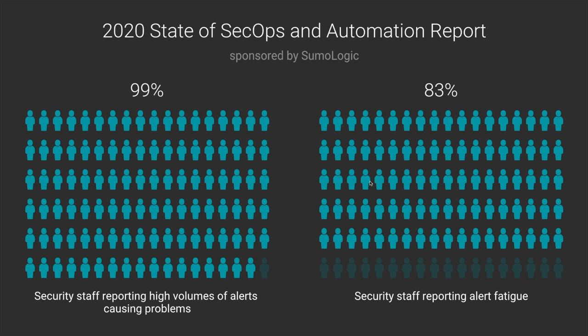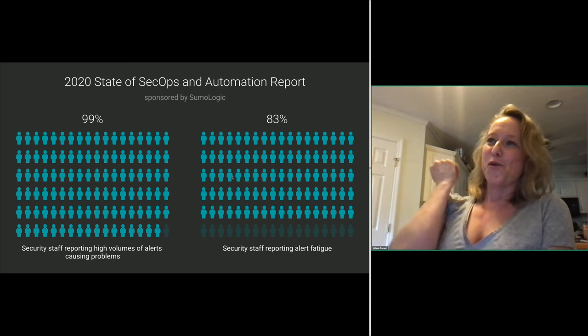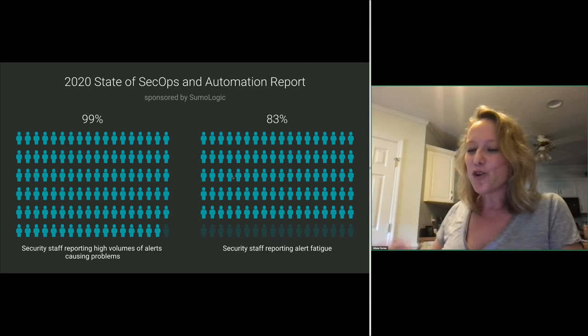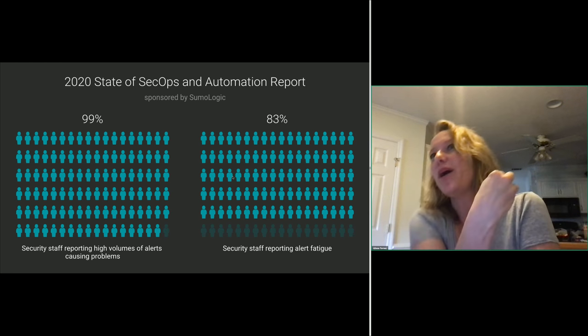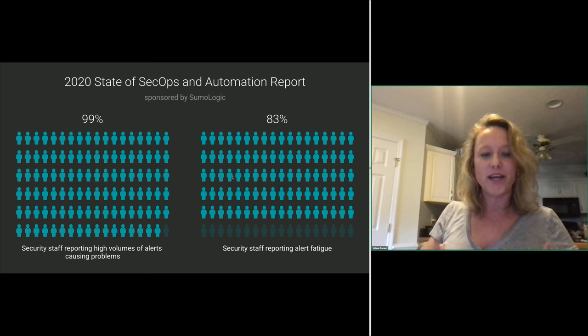Sumo Logic was querying the state of security operations. One of the questions they asked participants was: do you have a problem with high volumes of alerts? I am not at all shocked to see that 99% of respondents said yes, our security staff has a problem with a high volume of alerts. 83% of respondents also said their security staff suffers from alert fatigue. Sometimes there's quite an ambiguous interpretation of alerts and you need more data to ascertain whether this is a true positive or what is the scope of the hit.